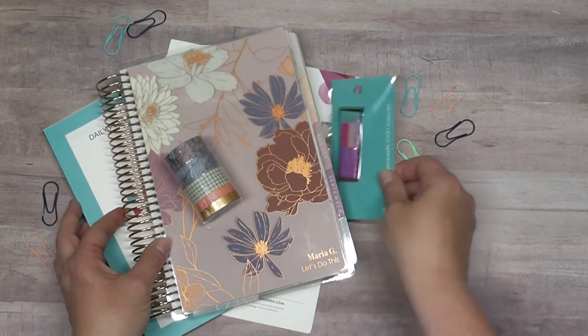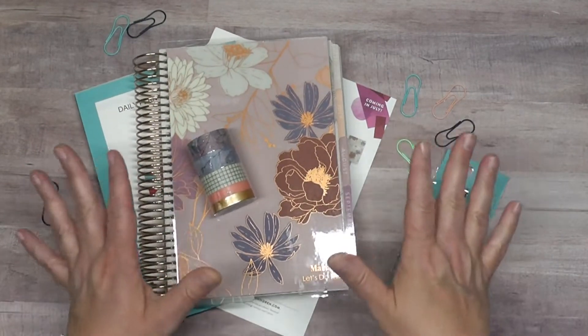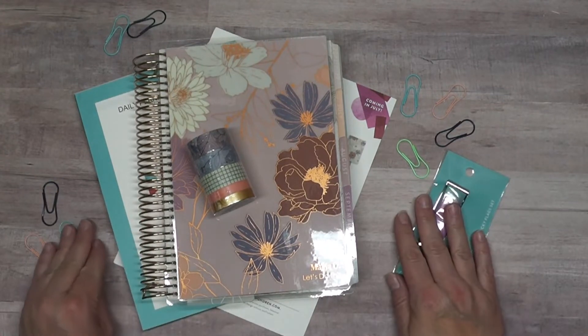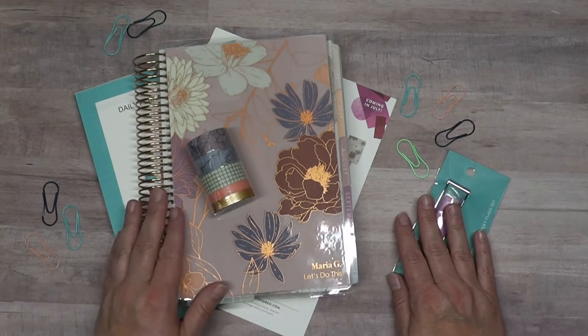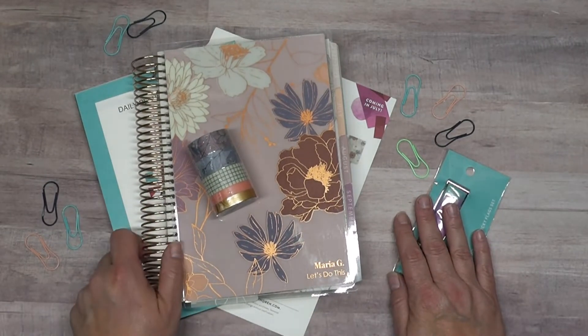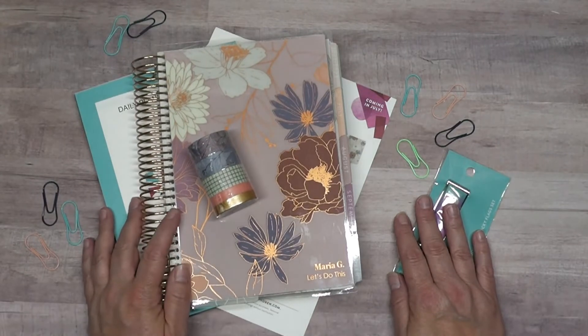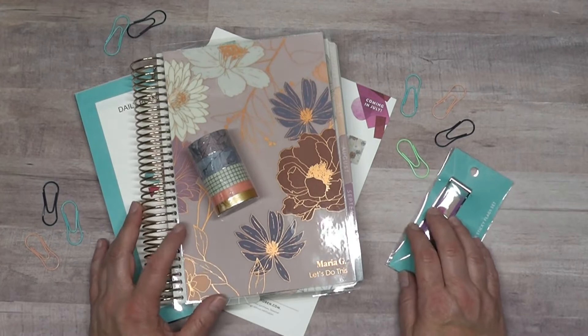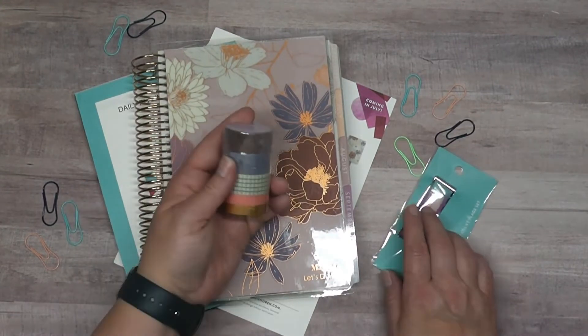Right off the bat I just want to say that I did order less than I did the previous year because I still have some stickers and things left. I also decided to go with a totally different planner this go around, so let's go ahead and get into all of that.